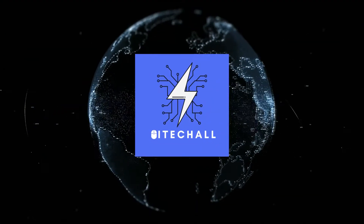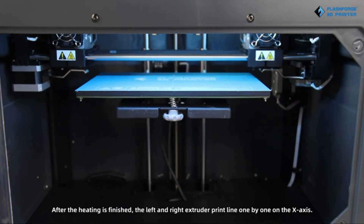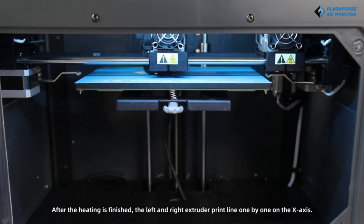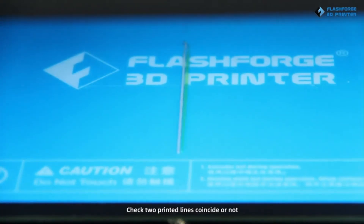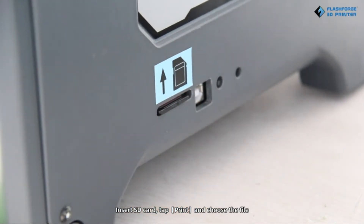Hello, it's High Tech All. You are watching top 5 best 3D printers. More info on the products — we've included links in the description box down below, which are updated for the best prices. Before we get started, please consider subscribing to my YouTube channel.